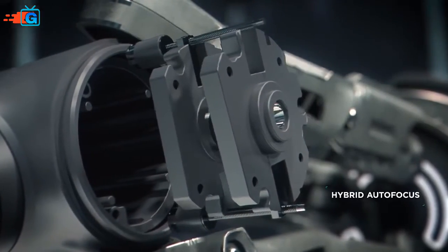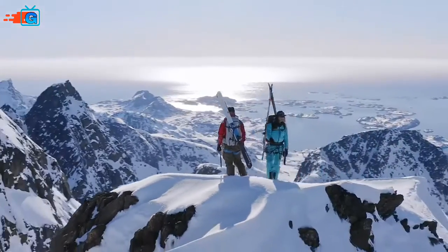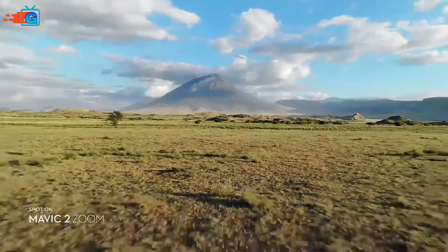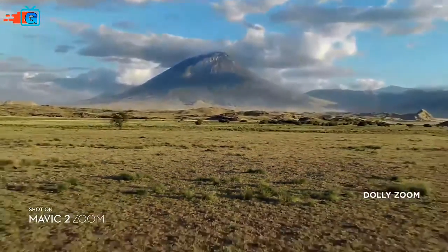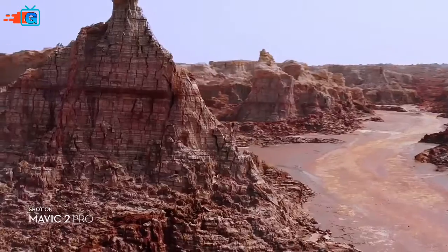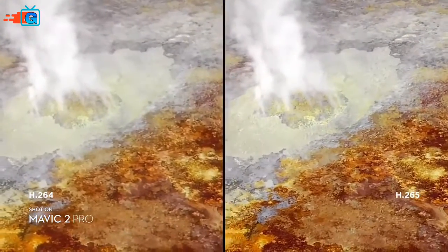This keeps your subject clear while you focus on framing. Mavic 2 Zoom gives you access to dolly zoom for an otherworldly warped perspective. Both editions record 4K video with advanced H.265 compression, so your images retain even more detail.